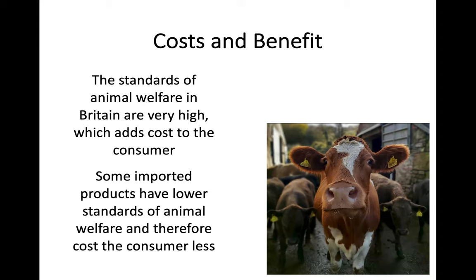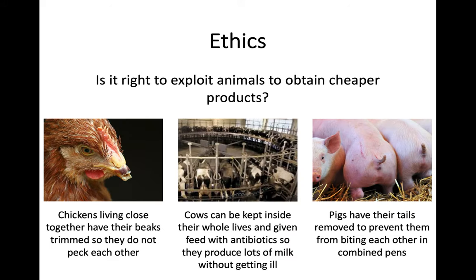So you can buy the meat or eggs for a lower price, but it's probably come at the cost of lower standards of animal welfare. Part of the thing here is a debate in terms of ethics when we look at things such as intensive farming - is it actually right for us to exploit animals through this more cost effective, intensive way in order to just have cheaper animal products?